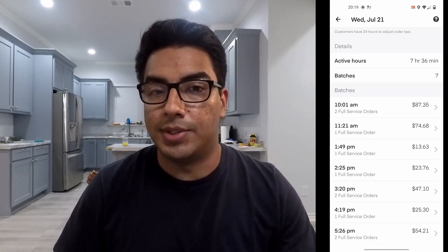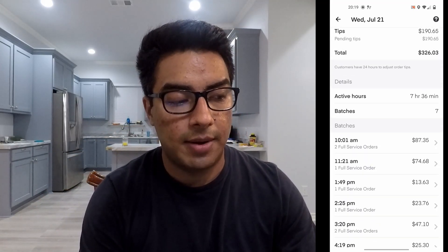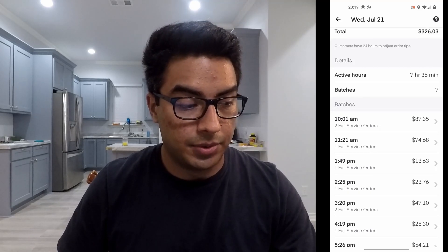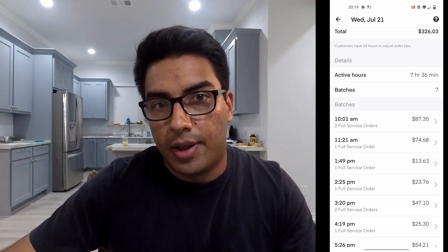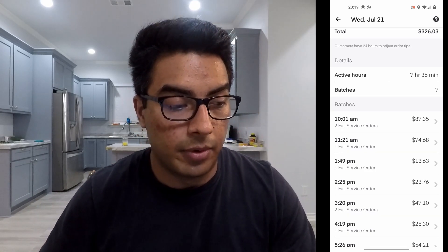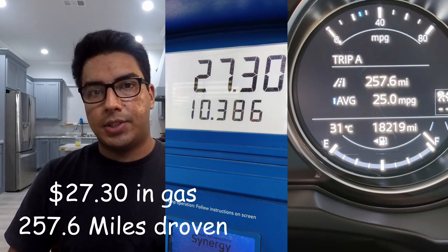Don't quit — you can do it. It might be different in every city, but it was only seven and a half hours of active time. In reality it was a little more — I left home at 9 a.m., picked up my first batch at 10 a.m., and got home at 8 p.m. Total was about 11 hours, but minus one hour driving to the first store and one hour driving back home, so really about nine hours. Here's how much I spent on gas and the miles I drove.